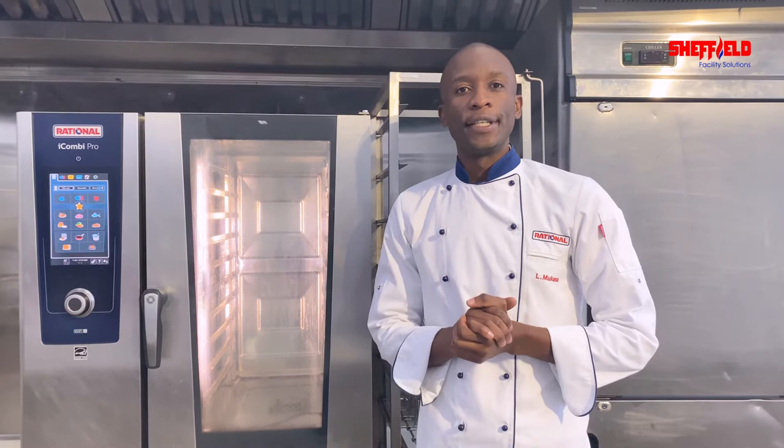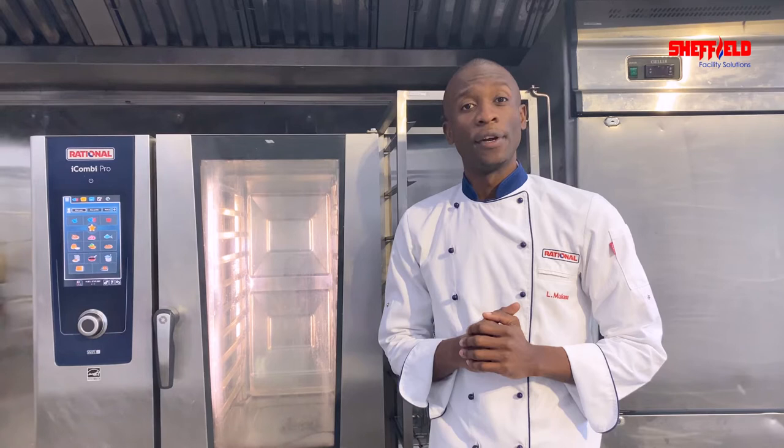Good morning, ladies and gentlemen. My name is Chef Lamek Mukasa, Rational in Charge, East Africa. Welcome to a Rational customer experience. Last time we focused on Rational intelligence in existing restaurant kitchens. We also saw how Baobox has enjoyed Rational benefits. In today's segment, we are going to cover mass production. Join me as we explore how Rational is a system in mass production.